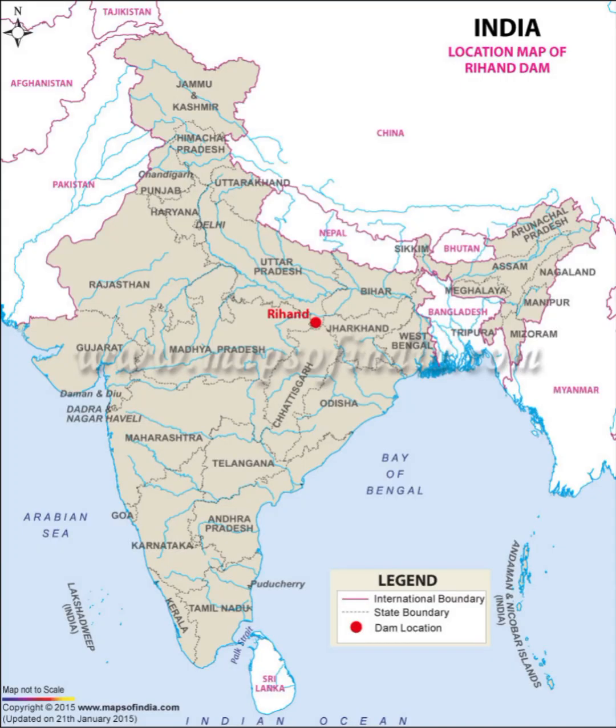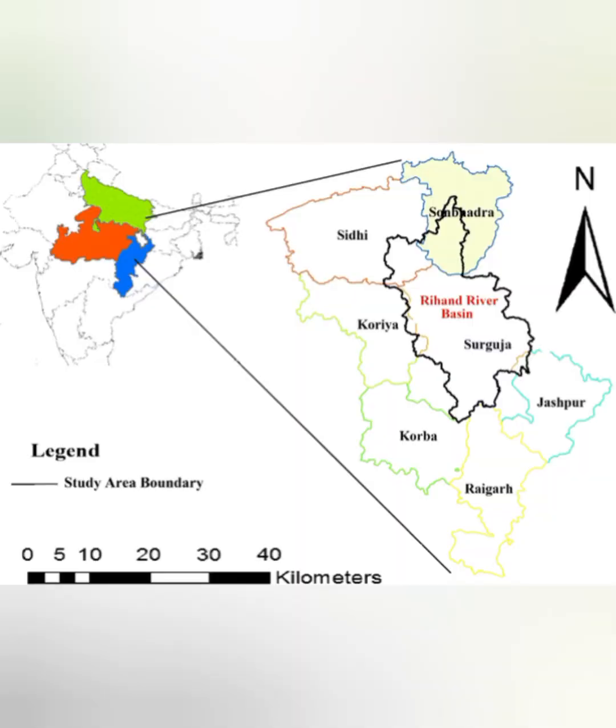Now let's talk about the Rihand Valley Project, which is a very important multi-purpose project of Uttar Pradesh along the Son river. The Rihand Dam is built across the river Rihand, which is a tributary of the Son river. The Rihand river is a non-perennial river — in the monsoon season it widens and flows very swiftly, while in summer it is mostly dry.